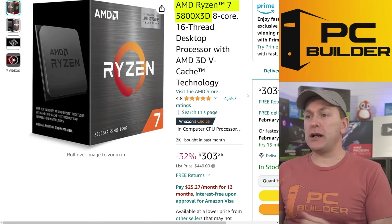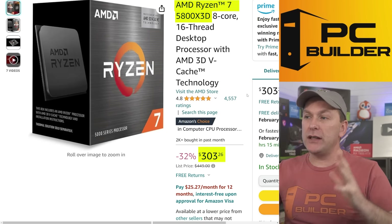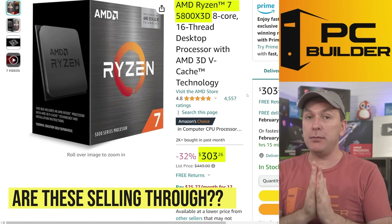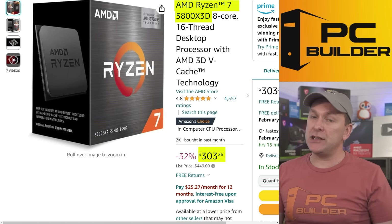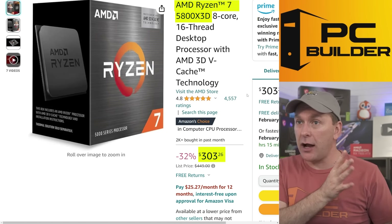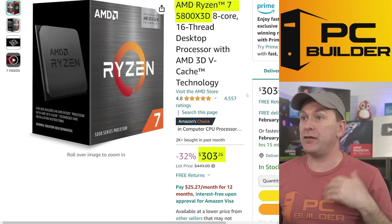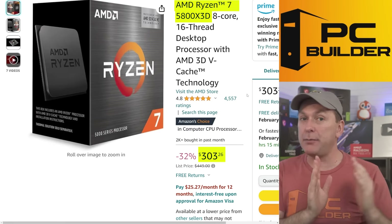If you're interested in the 5800X 3D, the price has kind of plummeted down to $303 right now. They keep selling out temporarily — it's possible AMD is actually running out of the 5800X 3D, and that's maybe why they introduced the 5700X 3D, selling off stock that wouldn't quite hit those frequencies. There's not a big price gap between the two at just $303 versus $247.